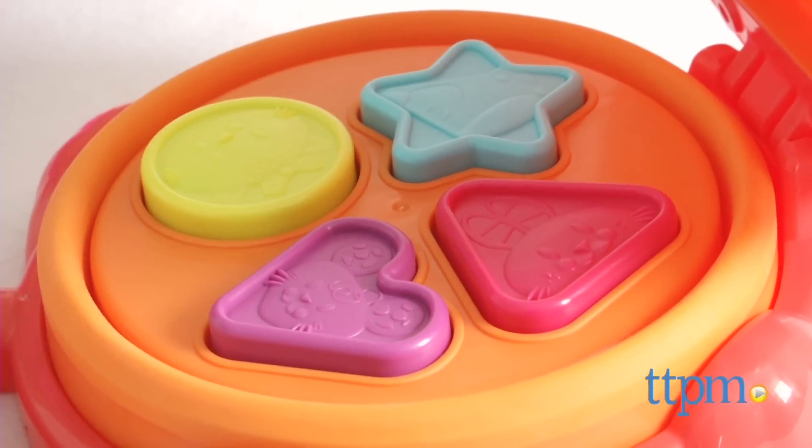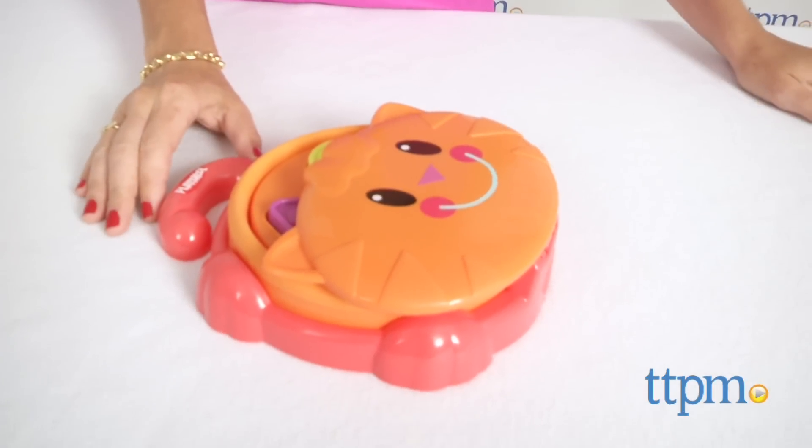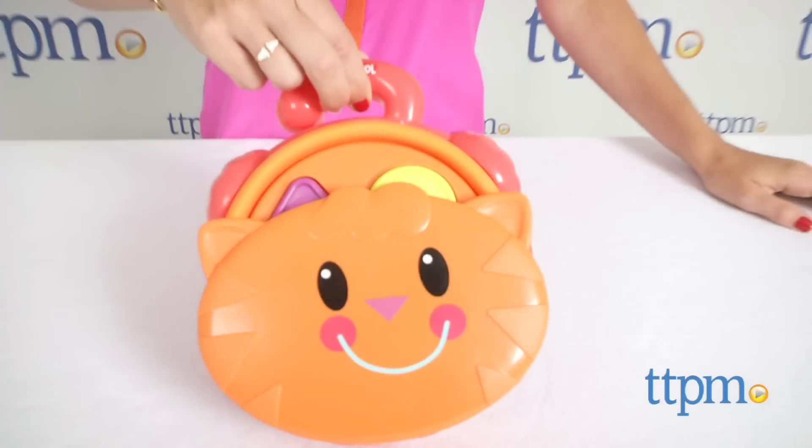As a mom, I appreciate how easy it is to collapse, store, or even fit in my diaper bag for on the go fun.